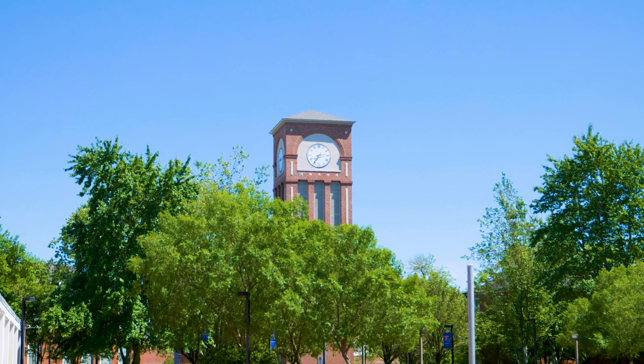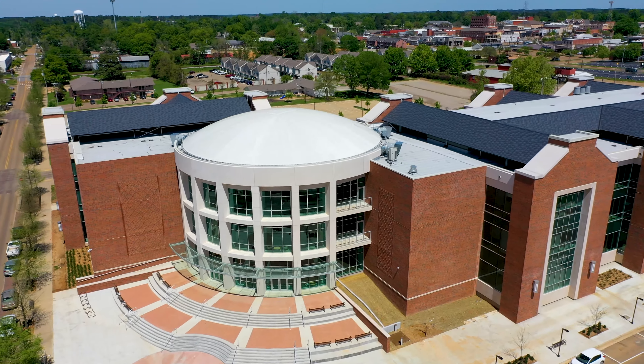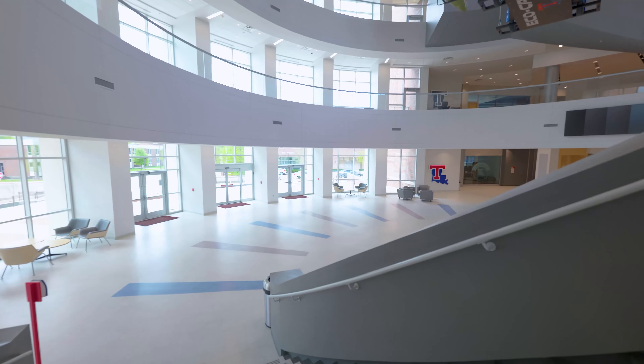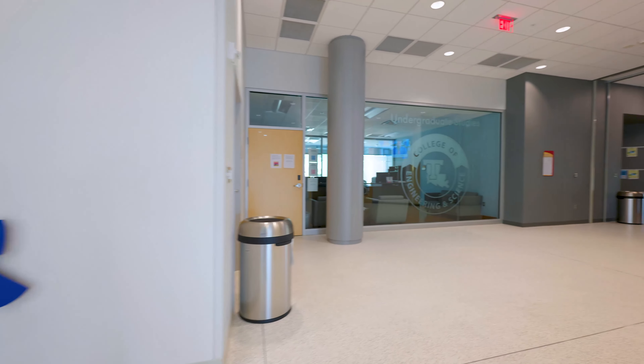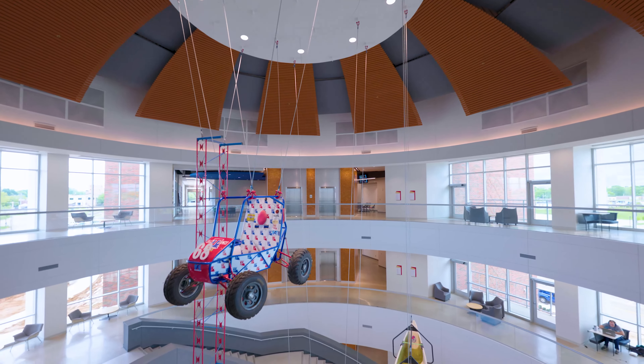Next, we stop by two of our newest buildings: the College of Business and the Integrated Engineering and Science Education Building. The engineering building, the newest building on our campus, just opened for classes over the winter quarter with over 130,000 square feet of technologically advanced classrooms and innovative lab spaces.